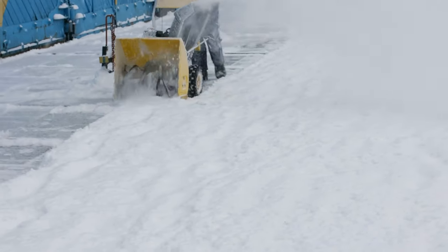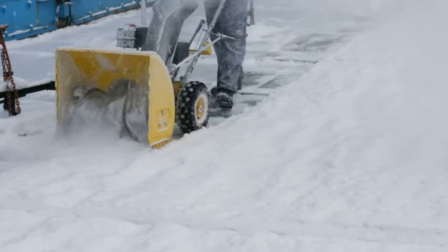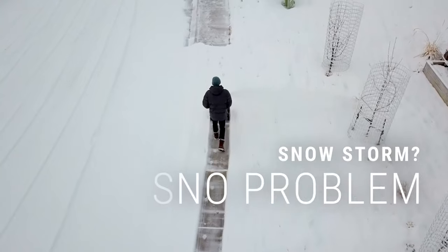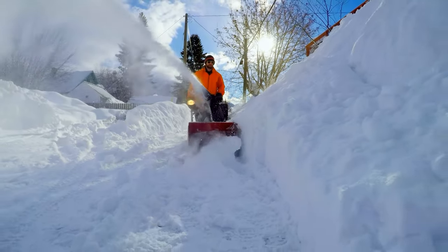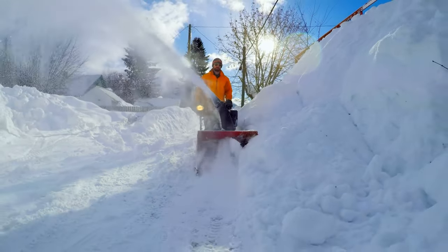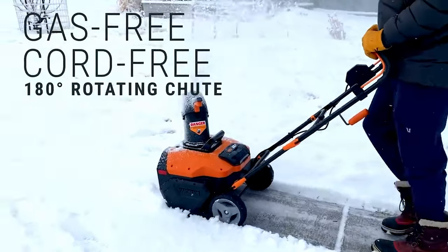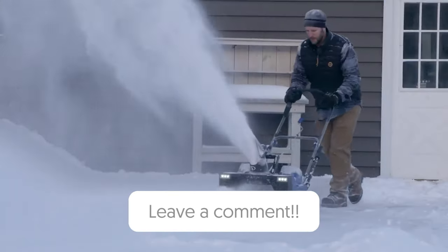Snowblowers vary widely in price, power, and performance. Depending on your needs, features like LED lighting and remote chute control can be extremely helpful or totally superfluous. Bottom line, the best snowblower is the one suited to your area's weather conditions and the amount of area you need to clear. Think gas-powered and two-stage models for blizzard-prone climates, and smaller electric units for more fair-weather locales. Let us know in the comments which snowblower you're going to choose.